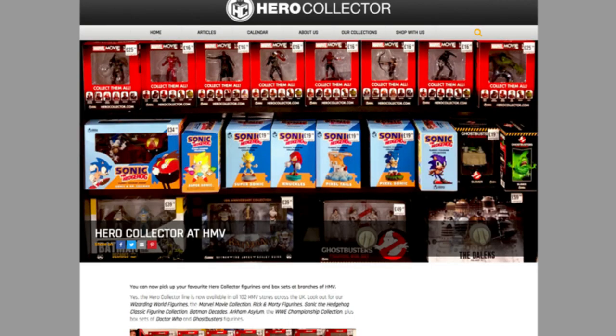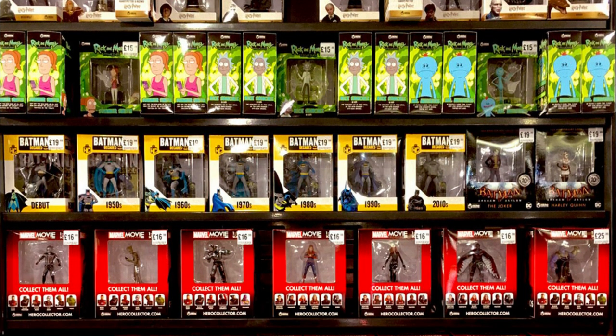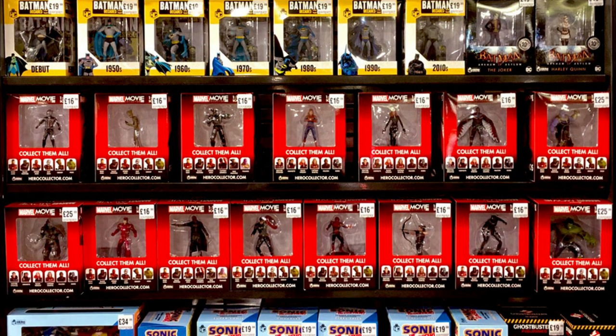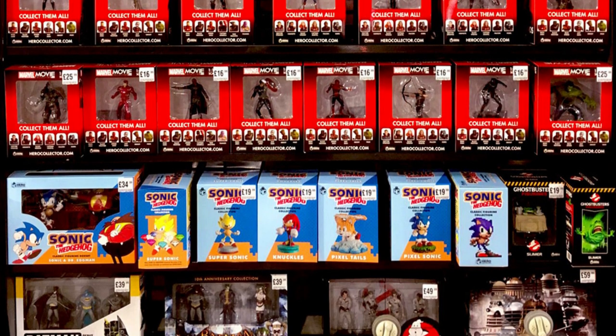In August-September of 2020, shortly after sales of Eagle Moss products left WH Smiths and moved to online only, the Hero Collector branch of Eagle Moss announced that some of its collections would be stocked in HMV. These include, but aren't limited to, the Wizarding World figures, the WWE Collection, the Marvel Movie Collection, Batman Decades, Sonic the Hedgehog, Rick and Morty, and large box sets featuring some of the Doctor Who ones and some of the Ghostbusters figures as well.